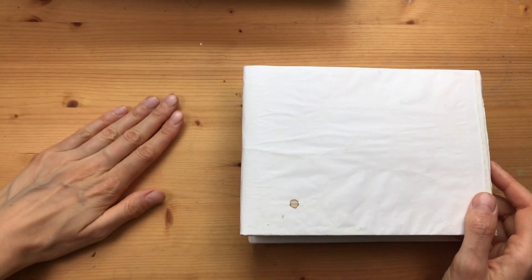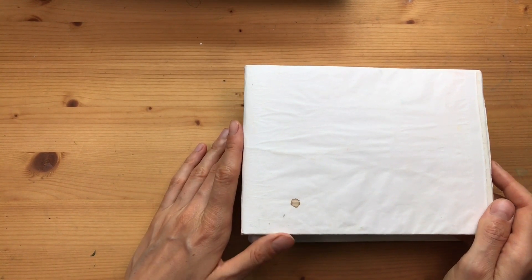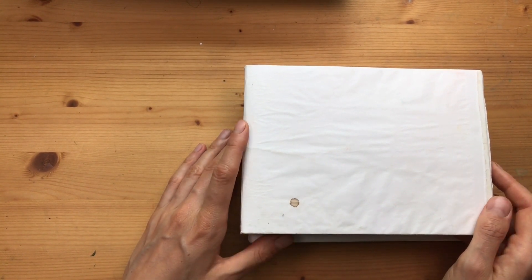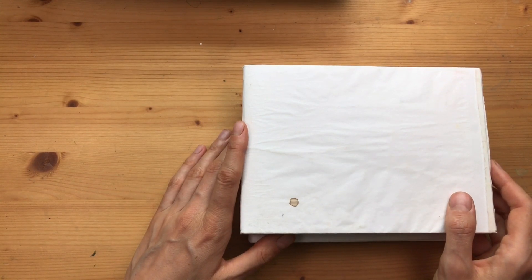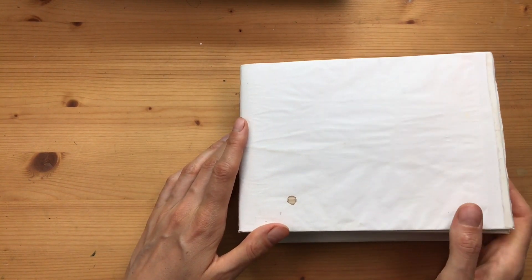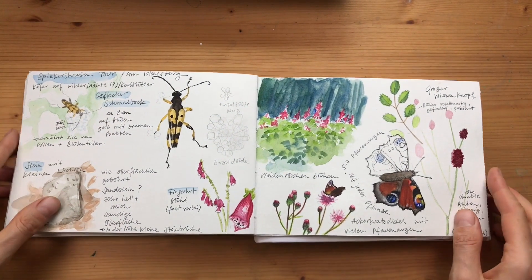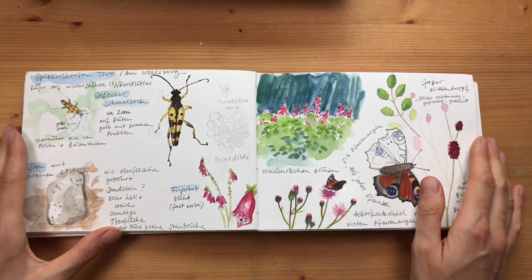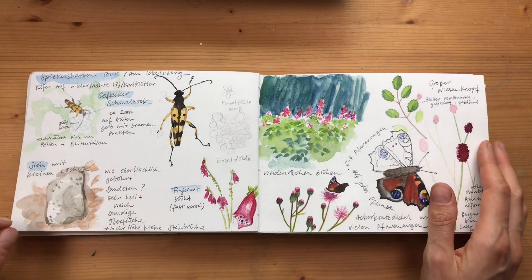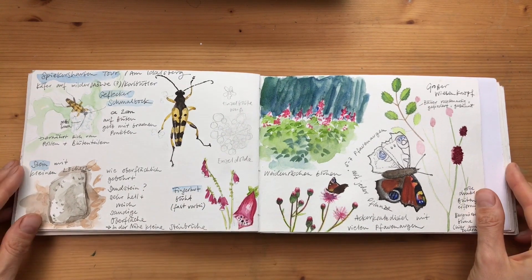Hi everyone and thank you for joining me. Over the summer I have been hiking a lot and I've been nature journaling more again. I've also done some plein air landscape sketching but that will come in another video. Today I want to give you a sketchbook tour of my nature journal — these are entries that I did either on my hikes or after my time outside.